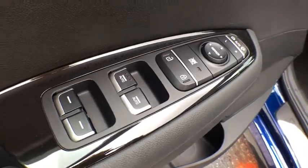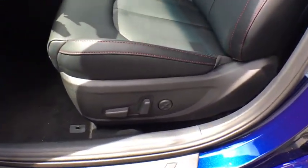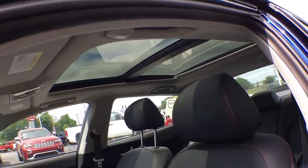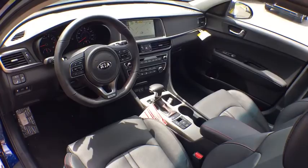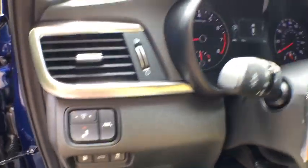Power passenger seat, Bluetooth, leather wrapped steering wheel, adjustable steering wheel, power steering, aluminum wheels, cruise control, hard disk drive media storage, keyless start, auto dimming rear view mirror, four-wheel disc brakes. Wouldn't you look great in this vehicle?